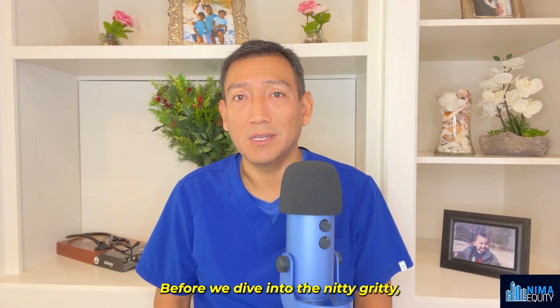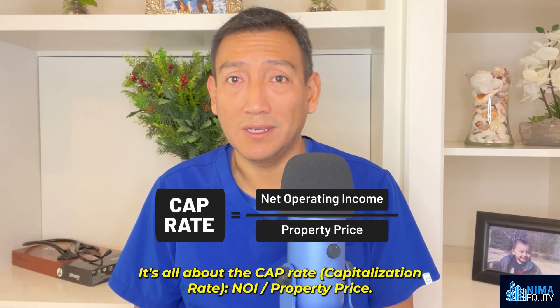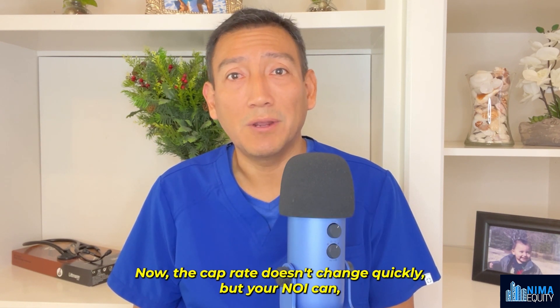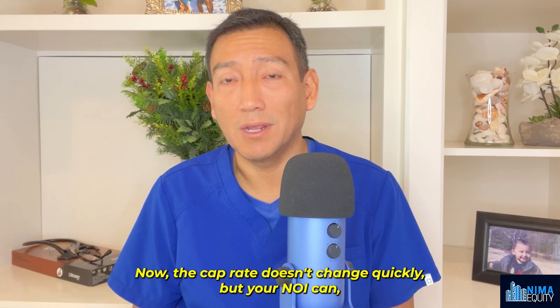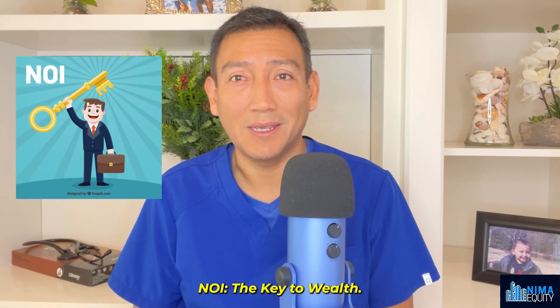Before we dive into the nitty-gritty, let's recap the basic formula that determines your property's value. It's all about the cap rate, or capitalization rate: cap rate equals NOI over property price. Now the cap rate doesn't change quickly, but your NOI can — and that's where the magic happens. NOI is the key to wealth.